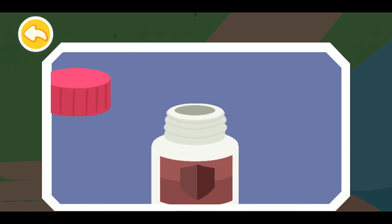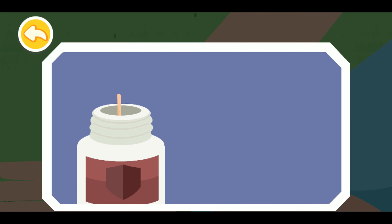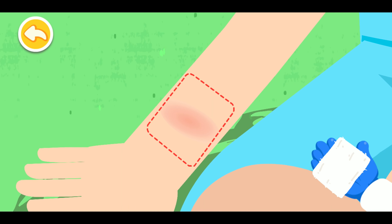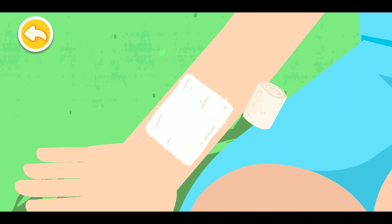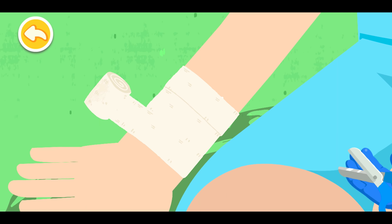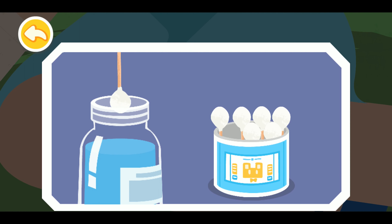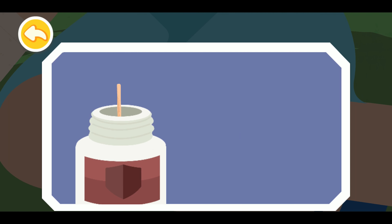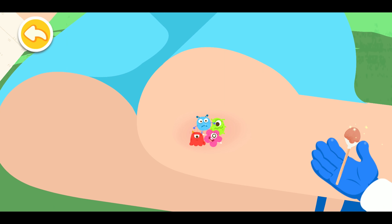Iodophore can kill bacteria on the wound. Put on protective gloves and apply pressure with a dressing on the wound to stop bleeding. Apply from the center of the wound and move outward. Iodophore can kill bacteria on the wound.